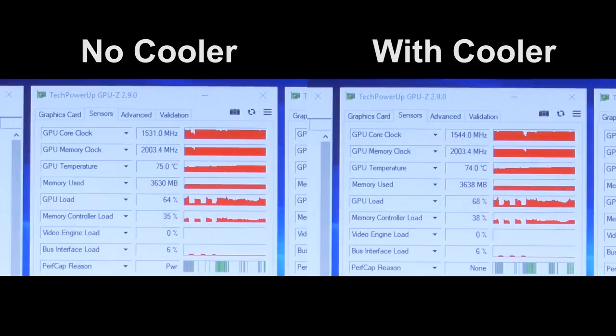Meanwhile, our GPU seemed indifferent to my Amazon purchase. The GTX 1070 temps maxed out about two-thirds of the way through the benchmark, with the GPU hitting 75 degrees Celsius without the cooler and 74 degrees C with the cooler. Unfortunately, the one-degree difference wasn't enough to push our boost clock up any further, so we ended up plateauing at 1,544 megahertz regardless of our cooling configuration.